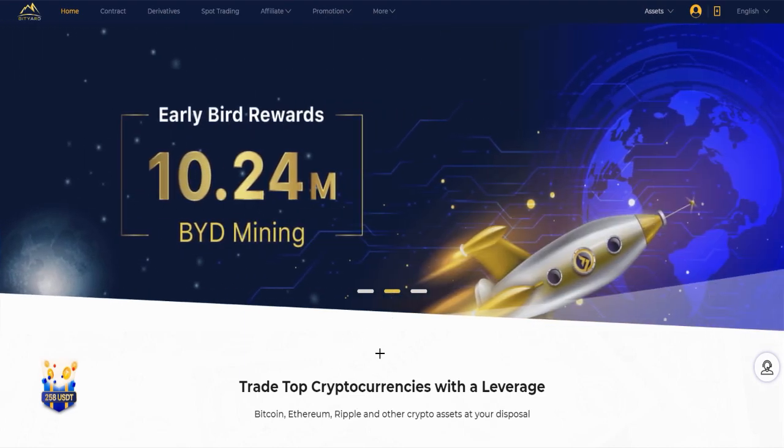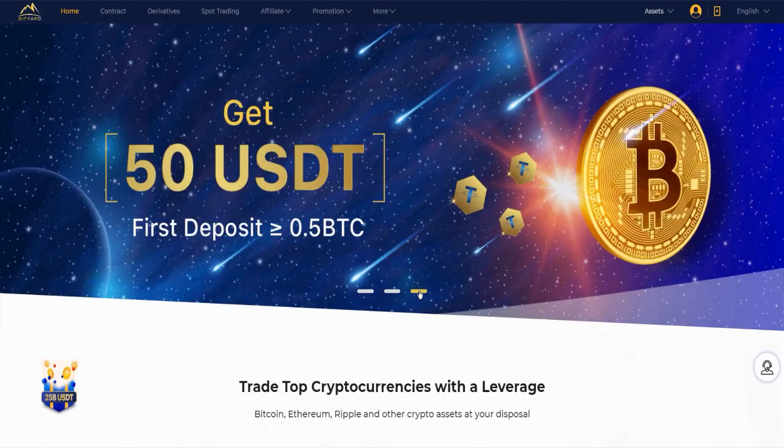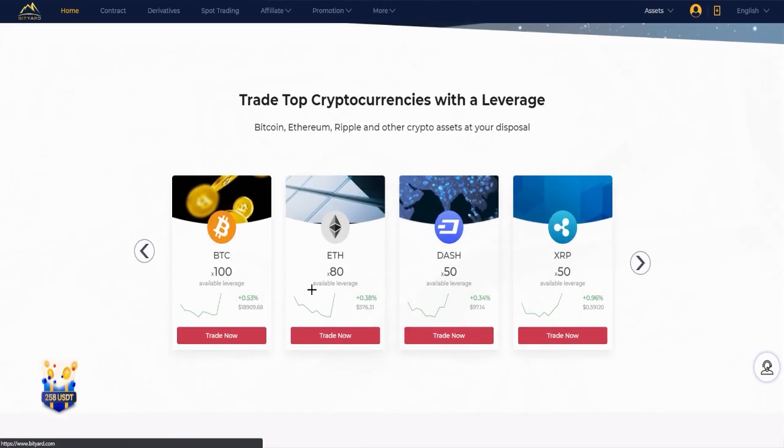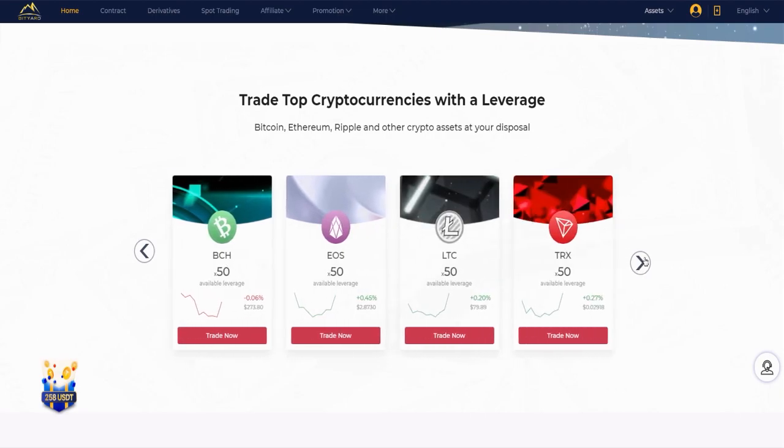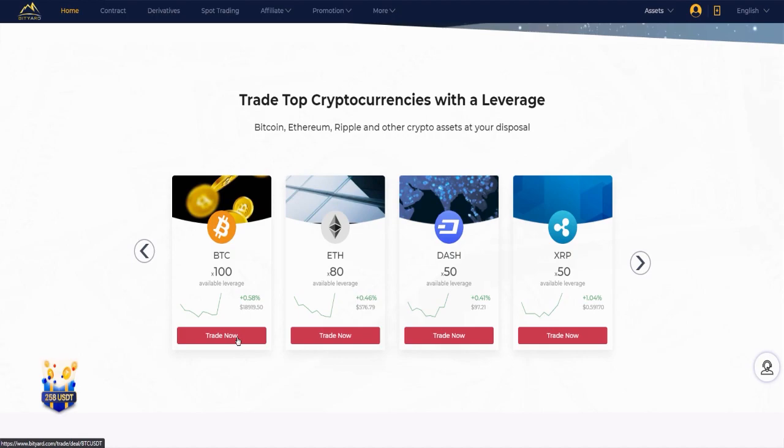Alright, so here the next thing is Liberty rewards — 10.24 million BYD mining. The third thing is that you can get $50 USD for the first deposit of minimum 0.5 Bitcoin. As I said, you can trade here with leverage across these currencies: Bitcoin 100x, Ethereum 80x, and here for example Dash, Ripple, BCH, EOS, Litecoin, and Tron at 50x. You can trade all those currencies on the exchange.